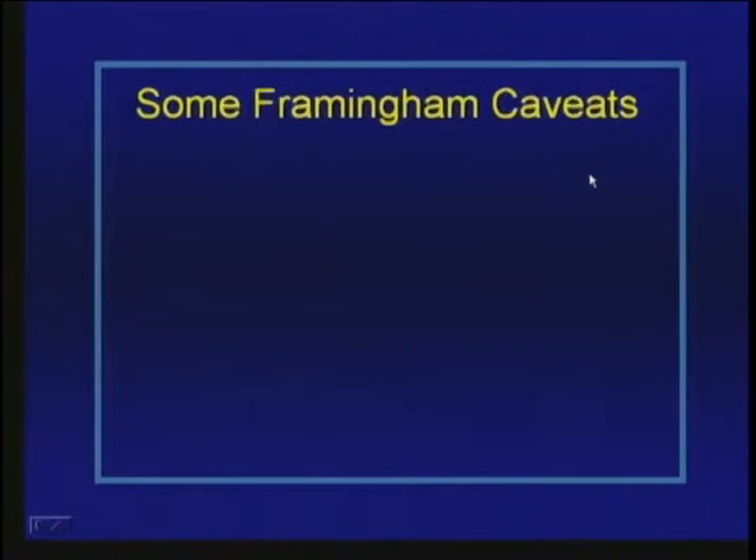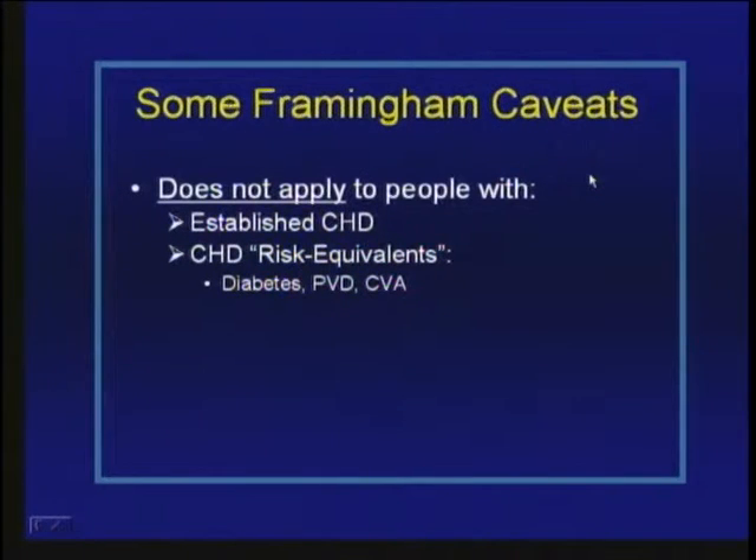What are some caveats of using Framingham? First, it's designed to predict risk in people who don't yet have coronary heart disease — so it's inappropriate to apply in people with established disease. Secondly, there are groups at such high risk a priori — coronary heart disease risk equivalents — including people with diabetes (particularly type 2), peripheral vascular disease, or embolic stroke, that we should treat them as having the same risk as those with established disease.